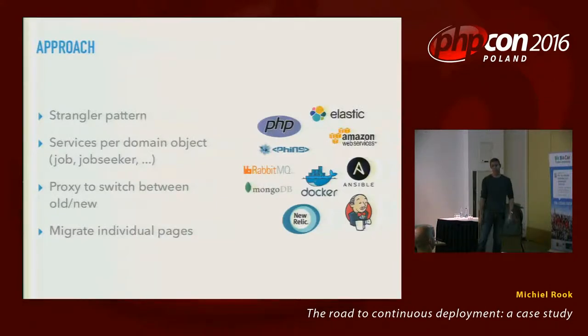The approach we took is to apply something called the strangler pattern. On the right you see the stack that we used. Most importantly, we started implementing services per domain object. This being a job site, you have the job seeker, you have jobs, companies, and a few other domain objects — and we created a service per object. Then we added a proxy to switch between the old code and the new code, and we migrated individual pages.